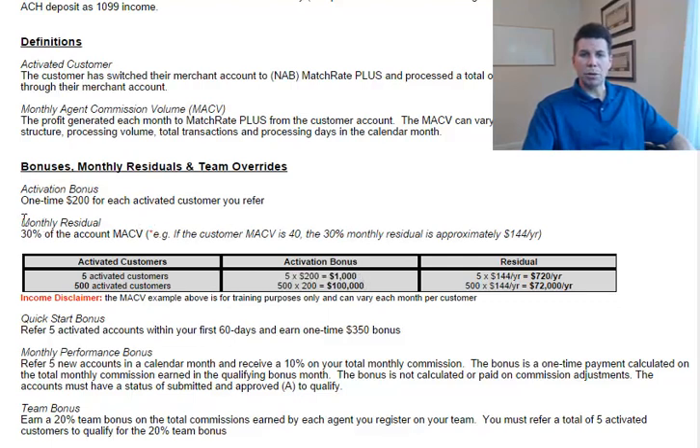The second is monthly residual. Once you have referred five activated customers, you then qualify for residual, specifically 30% of the account MACV. Using an example of an MACV of $40, the 30% monthly residual is approximately $144 per year. So five personally referred customers times $144 per year is approximately $720 per year in residual commissions. That really is your first goal: five activated customers earn the $1,000 activation bonus and approximately $720 per year.